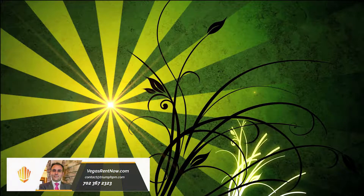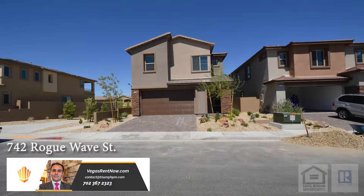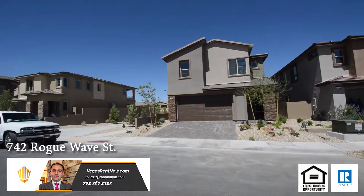Triumph Property Management in Las Vegas, Nevada presents a two-story house on 742 Rogue Wave Street in Las Vegas, Nevada.